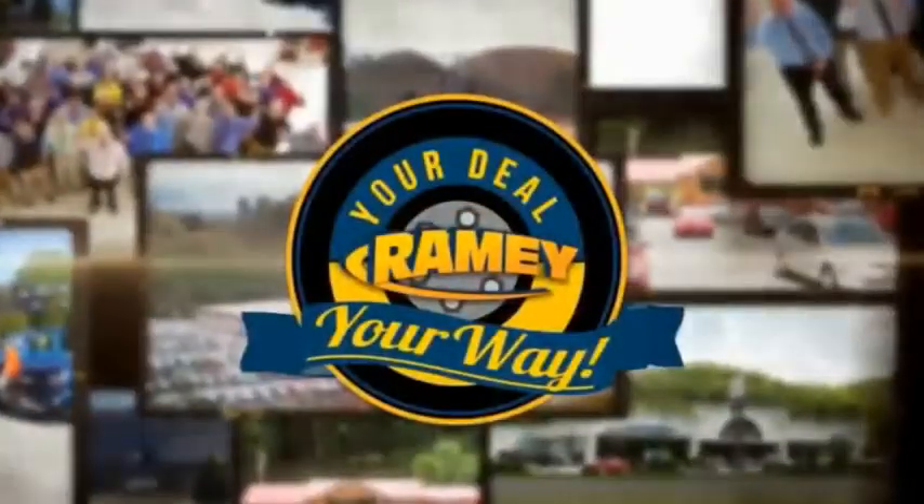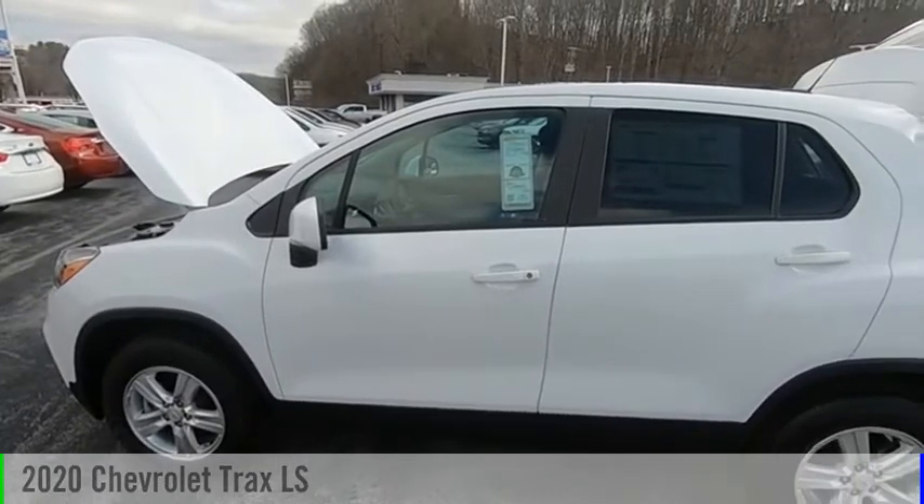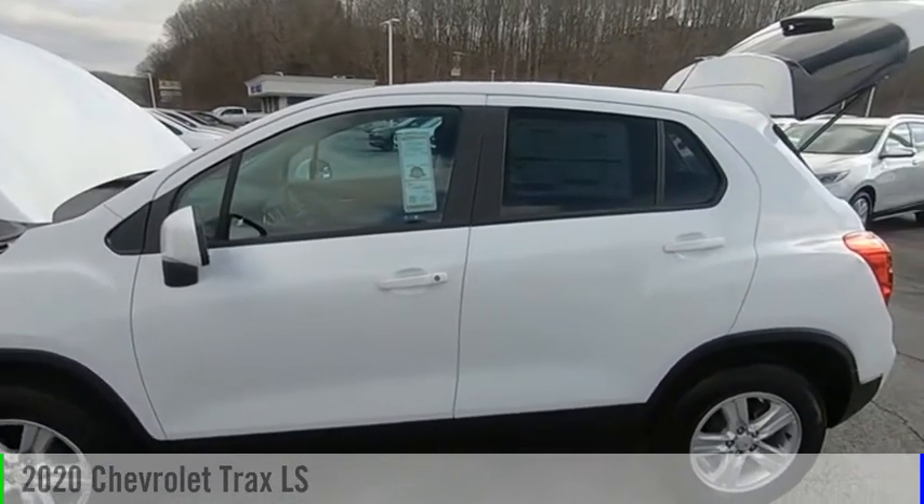Amy, it's your deal, your way. Come test drive the 2020 Chevrolet Trax.